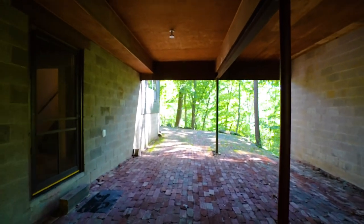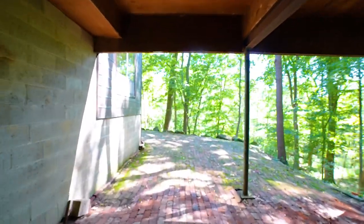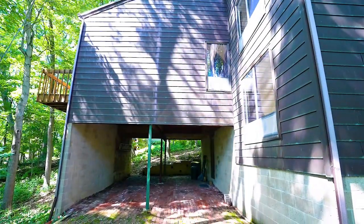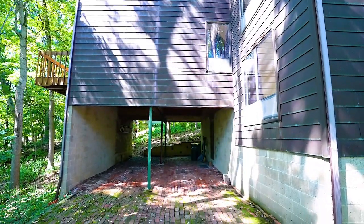The home also features a convenient two-car integral carport. This unique and wonderful home is a serene retreat in a prime location with easy access to shops, restaurants, and the city of Pittsburgh.